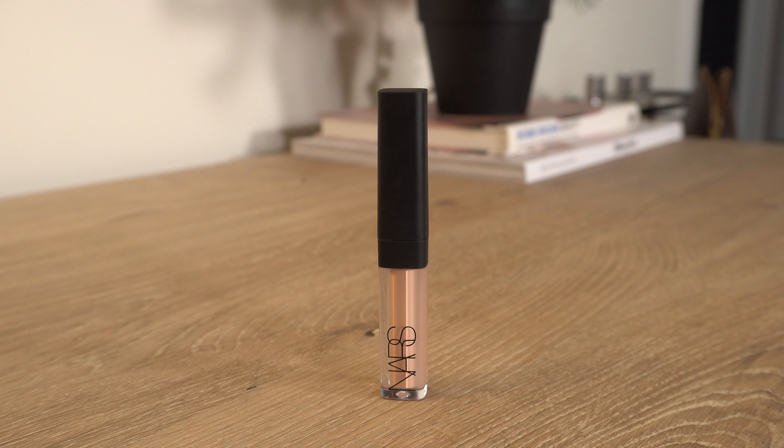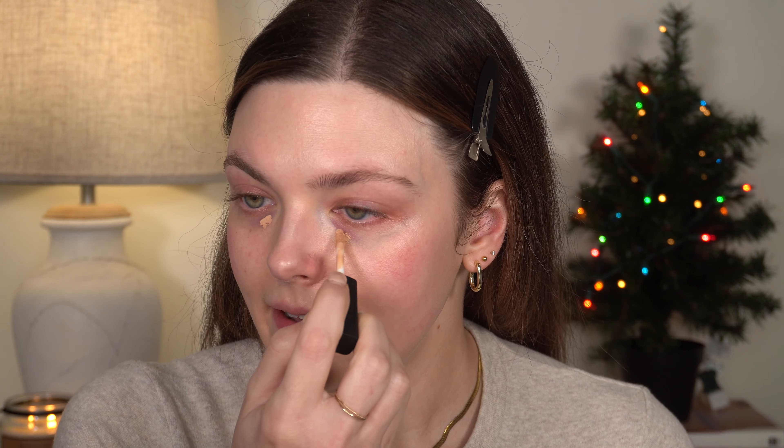I'm going to use the NARS Toffee Concealer as a color corrector today. It's not specifically called a color corrector but the shade works well for that purpose. I'm going to use a small eyeshadow brush — the A501 from BK Beauty — and start tapping this in. I've been seeing a lot of people using eyeshadow brushes under the eyes so I want to start trying that out.